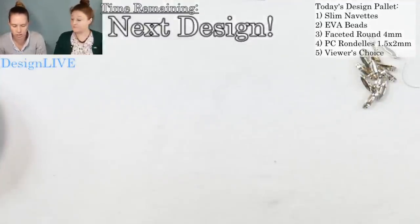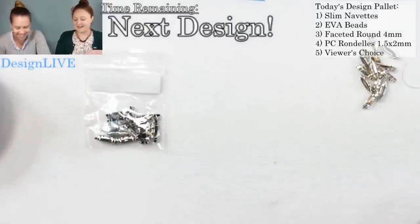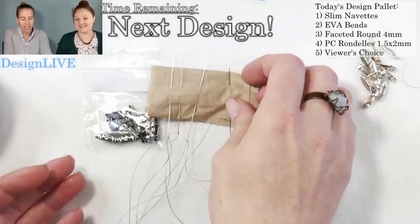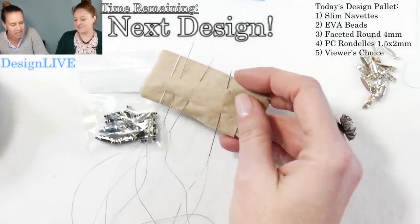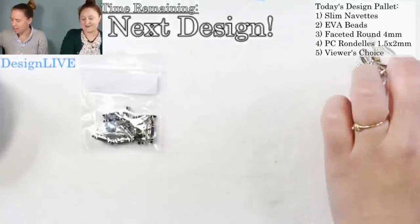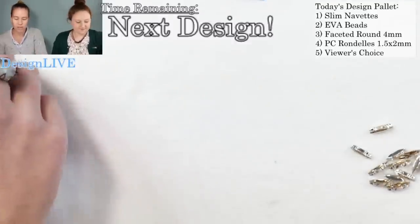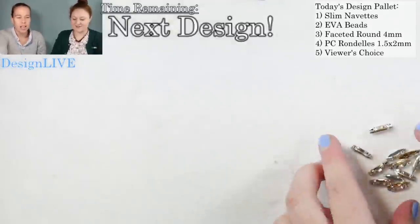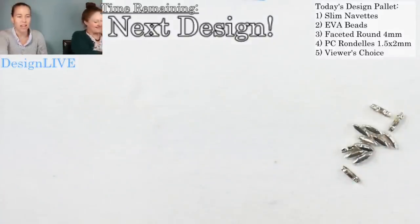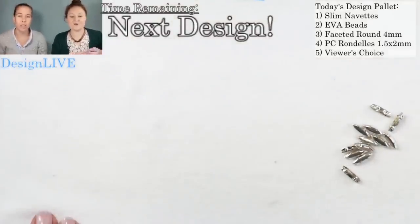Seed beads are kind of a given — they're here. Anna gave me a color list on a Panera napkin from our bagels yesterday. So I'm going to be challenged because I never use black beads — thank you for that additional challenge. She set me up for failure already.